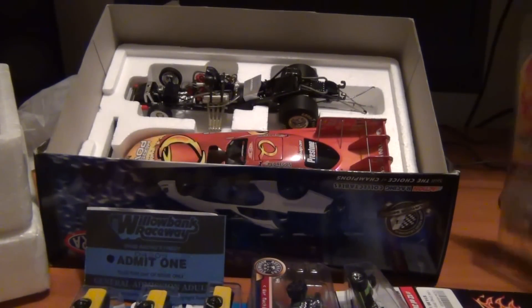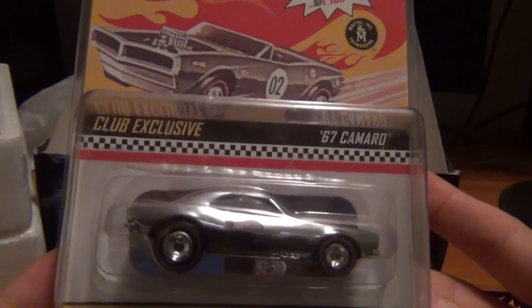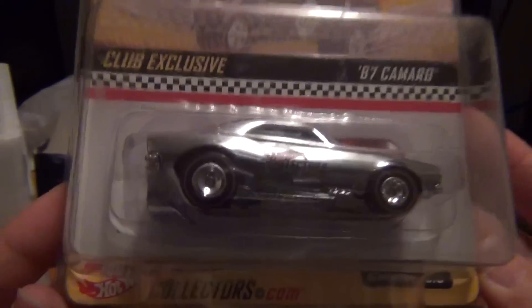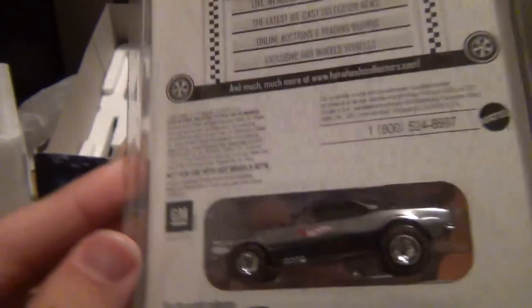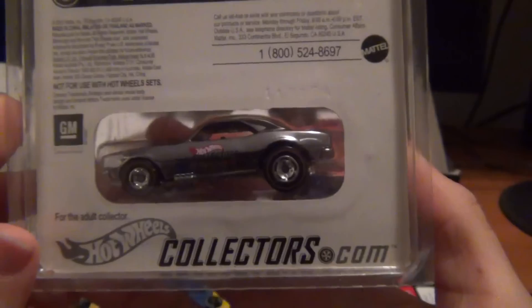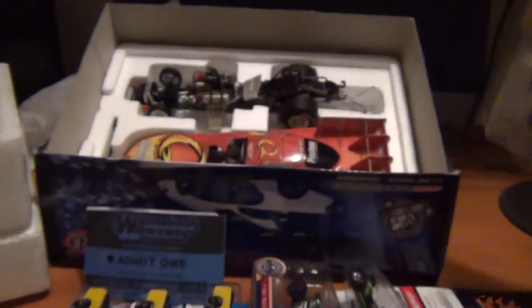Then on the Sunday I went and visited my mate and picked up the club exclusive, the Redline Club 67 - yes, Camaro again. Off him, it's red stripe - I've got the blue stripe one too. Limited to one of five thousand, so that's not too shabby at all.